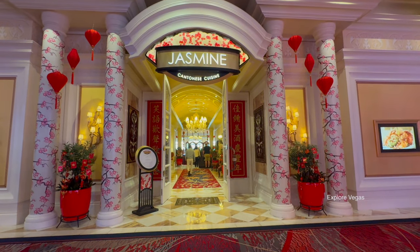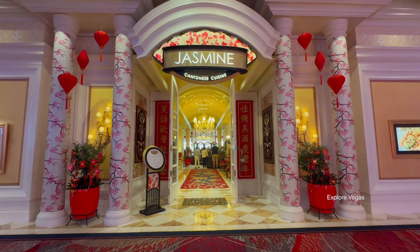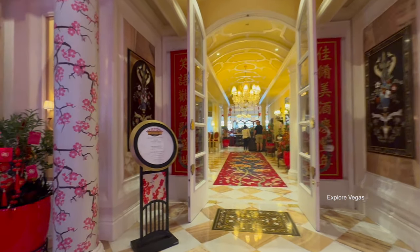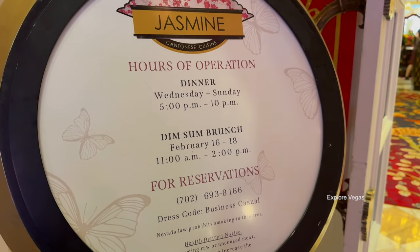Hello everybody, it's ExploreVegas, and today we are at Jasmine in the Bellagio in Las Vegas. We're coming at you with another buffet review. Jasmine, a Cantonese restaurant normally serving up dinner at the Bellagio, offers a very special elevated dim sum brunch buffet for a limited time during the Lunar New Year.